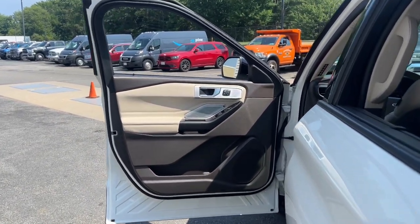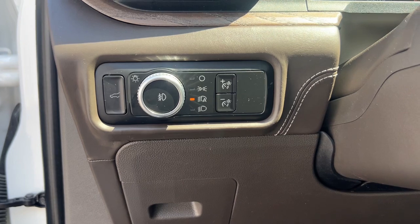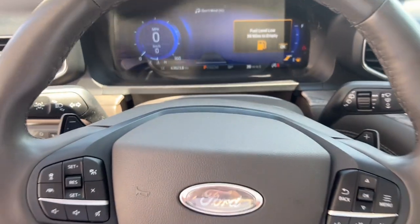the midsize SUV with a commanding presence and technology that lets you customize your driving experience. Whether you're towing, negotiating rough terrain, or simply cruising the scenic route, this can-do vehicle infuses every excursion with confidence.